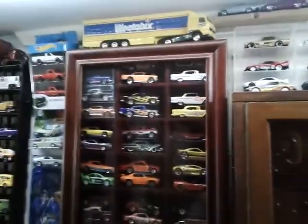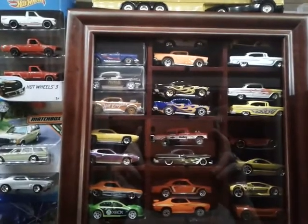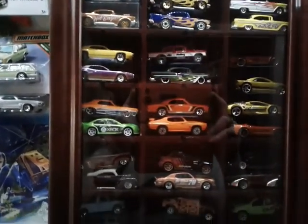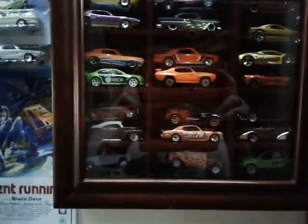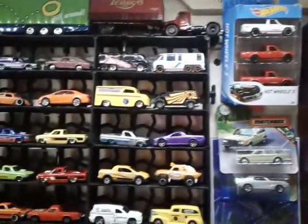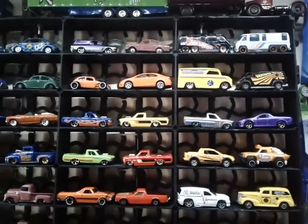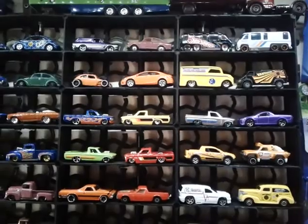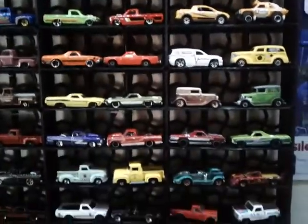Quite impressive as we come across. Here's a huge collection of 57 Chevys, amongst others in there. These are mainly Hot Wheels. You might notice the GMC Motorhome Treasure Hunt at the top there, as we come down.